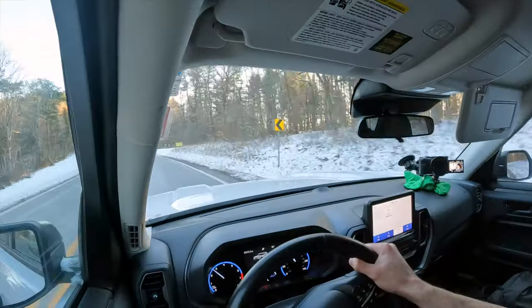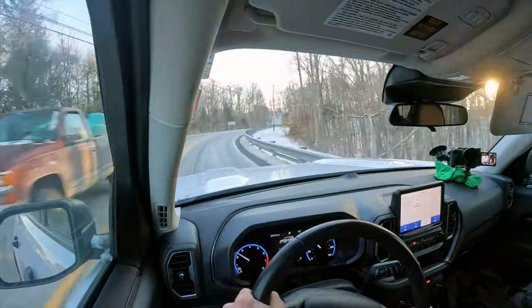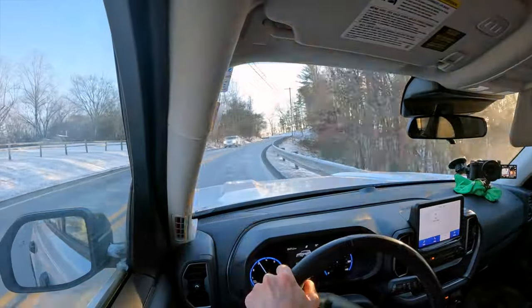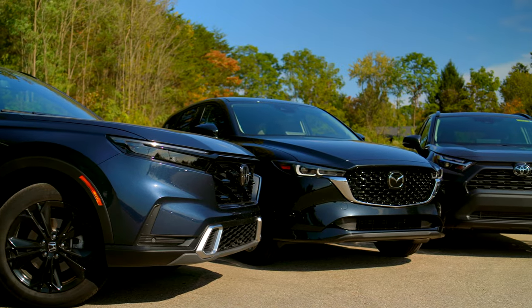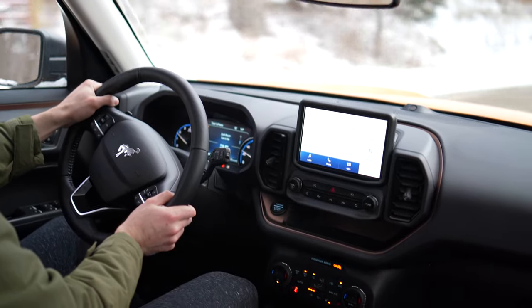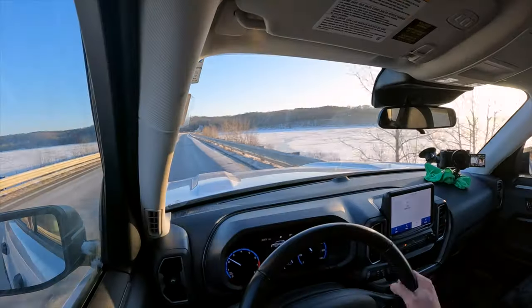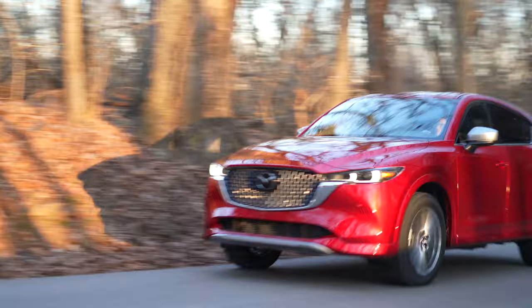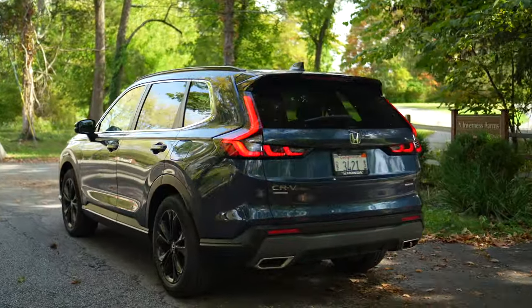At higher speeds it changes direction in a timely manner, and even though body roll isn't horrible, it doesn't feel all that stable when you get closer to its limits. There's some secondary motion going on — the car just isn't as settled as I would want. At least it's not nauseating to drive on a winding road, and the steering, while numb, is pretty direct and nicely weighted. This comes with standard independent rear suspension, so as long as you're not pushing it hard, I think you'll be happy with how it handles. But if you want a more engaging, composed crossover, the Mazda CX-5, CX-50, or Honda CR-V will suit you much better.